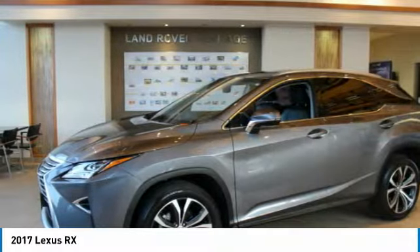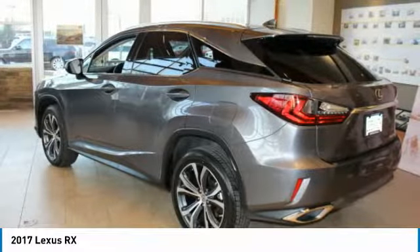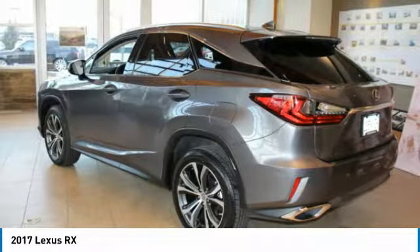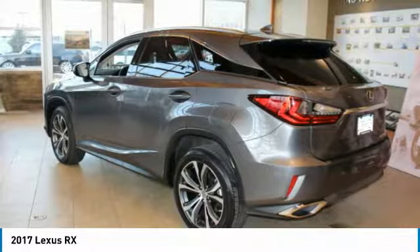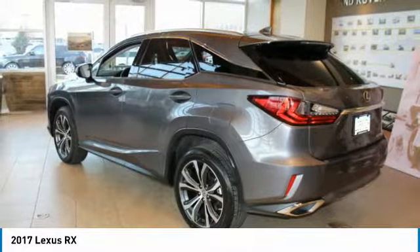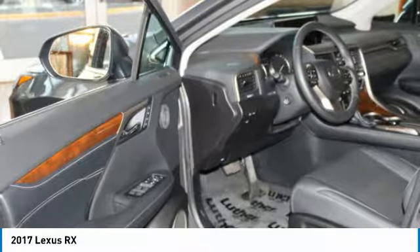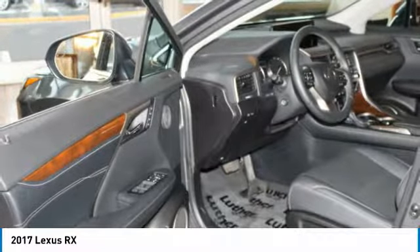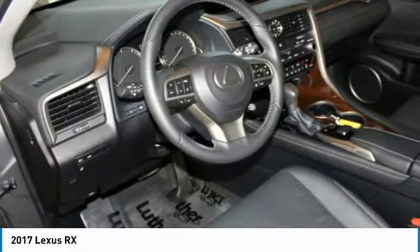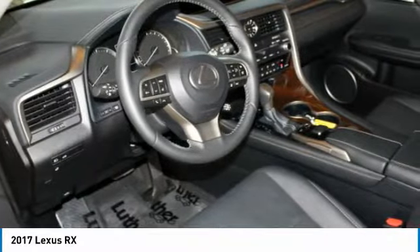20x8 split 5-spoke dark silver wheels. The Luther Advantage is a complete and comprehensive package of benefits designed to make buying and driving a vehicle from Luther dealerships a pleasant and convenient experience — from the peace of mind that comes with a 5-day, 500-mile return or exchange policy, 30-day 1,000-mile full warranty, and 60-day 2,500-mile limited powertrain warranty, and free Carfax reports and clean title guarantee on pre-owned vehicles.